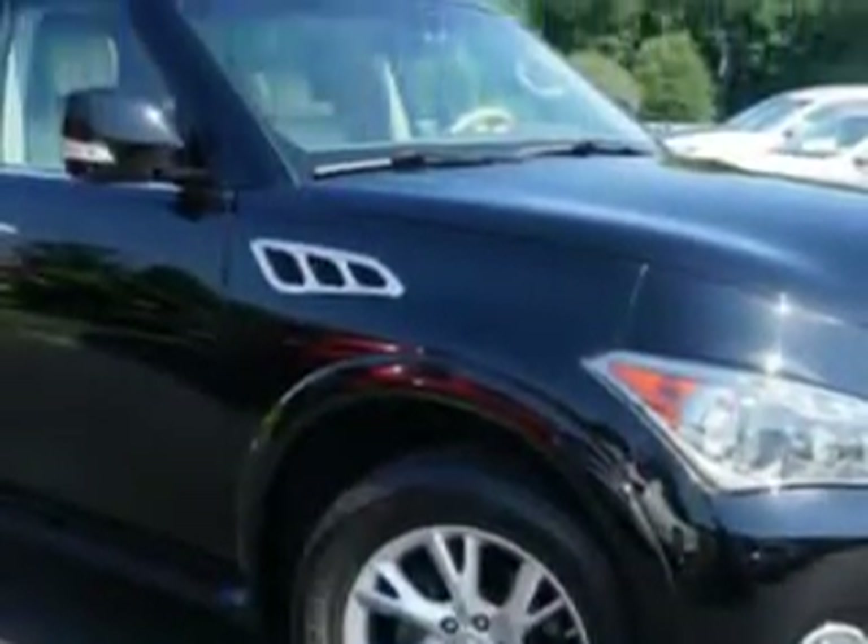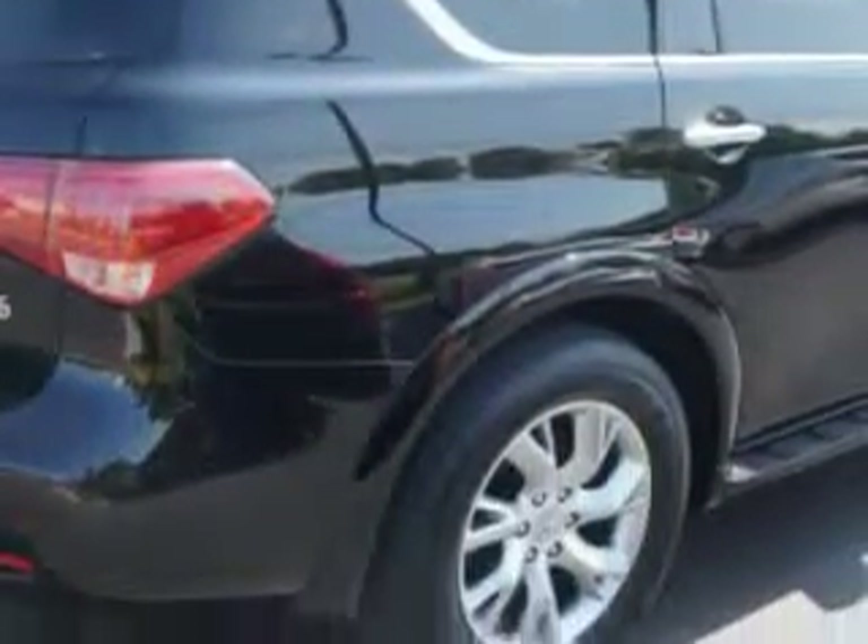And here it is. Check out this Black Obsidian 2011 Infiniti QX56 SUV 4x4, equipped with an 8-cylinder engine and an automatic transmission.